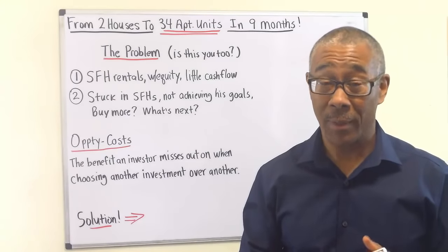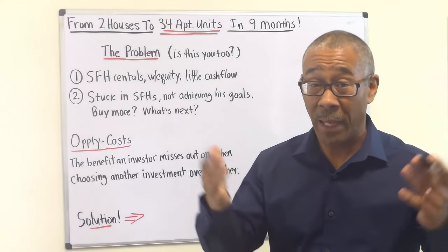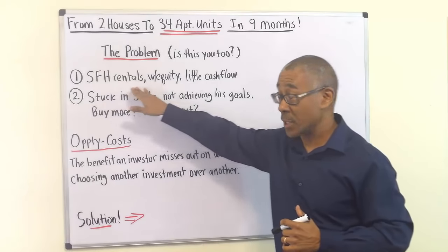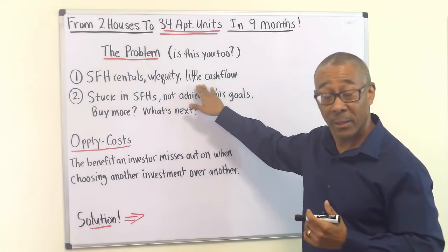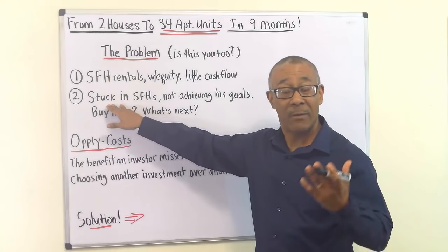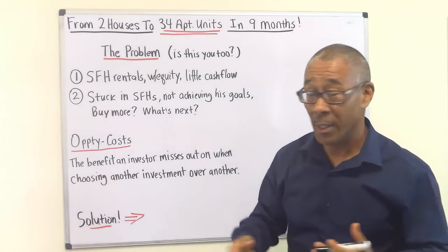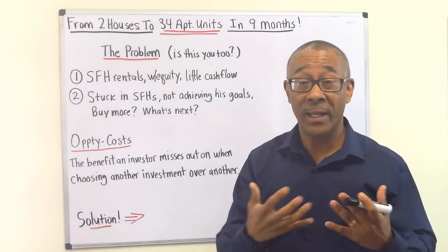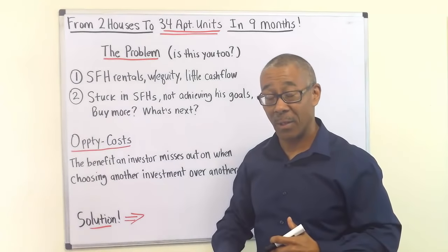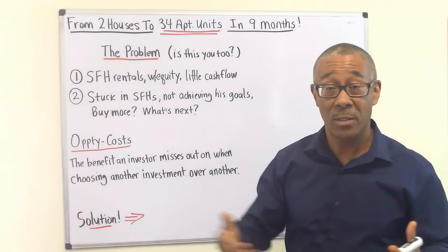Let's start off with the problem — our student's problem in this case. As I go through this problem, see if you can relate; maybe this is you too. The problems were twofold. Number one: he held a bunch of single family home rentals. Most of them had equity, but very little cash flow — lots of equity, very little cash flow. His second problem is he felt stuck buying single family home rentals because the equity and minimal cash flow weren't helping him achieve his goal of working less at his professional job. He was stuck wondering: does he buy more, or what does he do next?